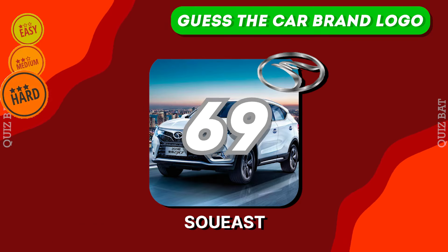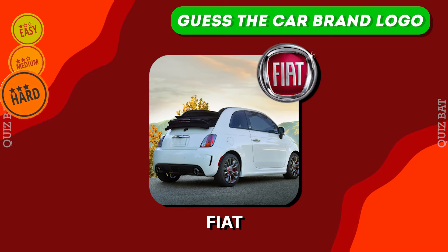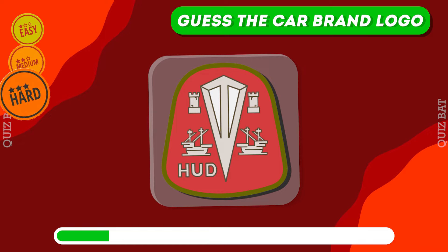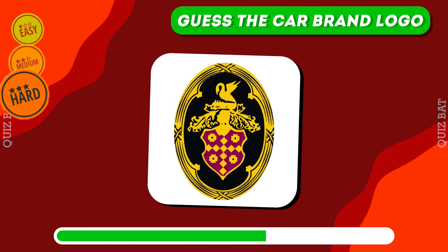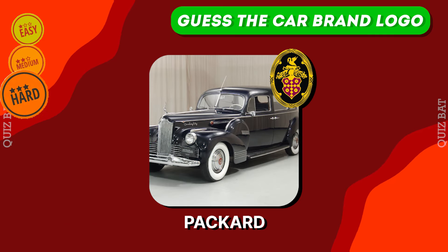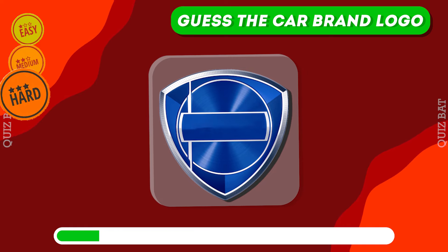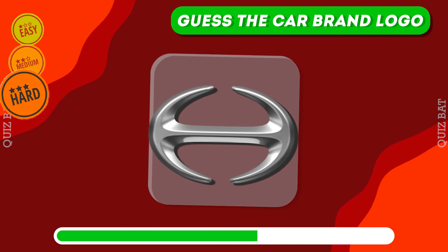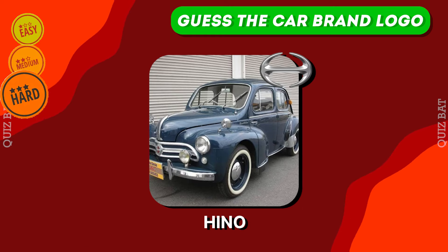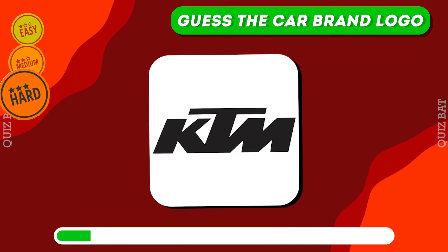South-West. The correct answer is Fiat. It's Hudson. It's Packard. It's Lancia. Hino.